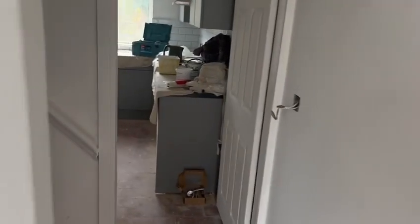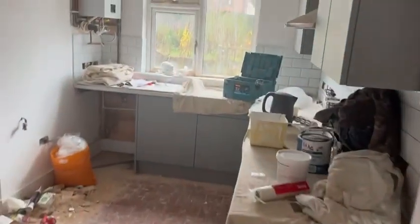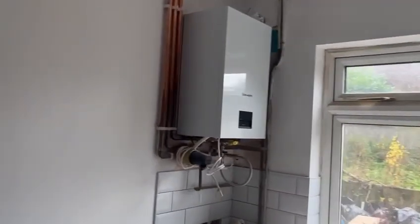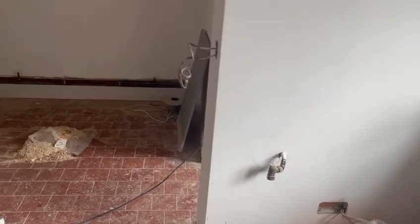All the joinery is now done. The first coat of paint has gone on from the decorator. The plumber just needs to come back to finish a few bits on the boiler, and take out a few redundant gas pipes now that we know what everything is.